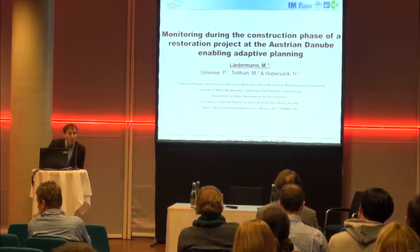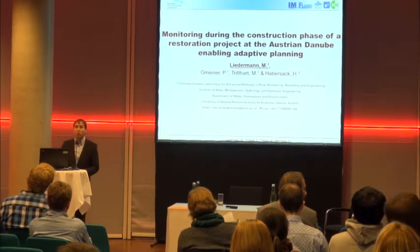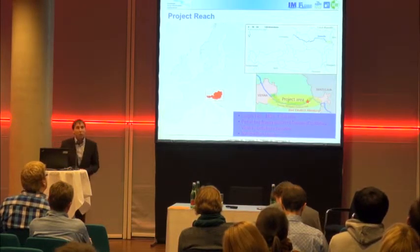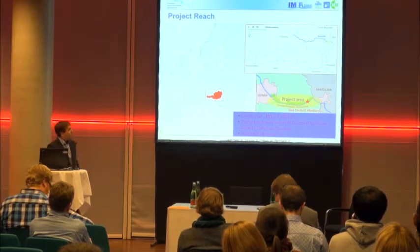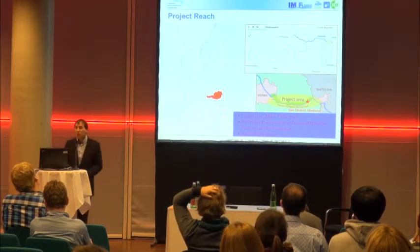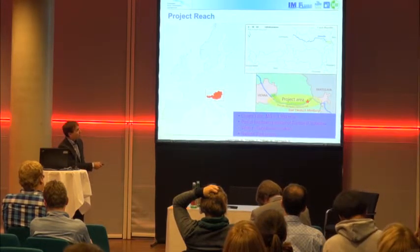Thank you for the introduction. I am going to briefly introduce my poster about monitoring during the construction phase of a restoration project at the Austrian Danube, enabling adaptive planning. Here is the project reach — those of you who attended last year's field trip know the reach and the project. It is the 48-kilometer long section between Vienna and Bratislava, a free-flowing section. Everything I will present is part of the pilot project near the municipality of Bad Deutsch-Altenburg.